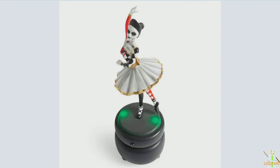This was made last year in the UK, but this is the Skellerina Music Box. This thing basically spins around and the green lights light up and it plays creepy music. This will be a Grandin Road exclusive as well.